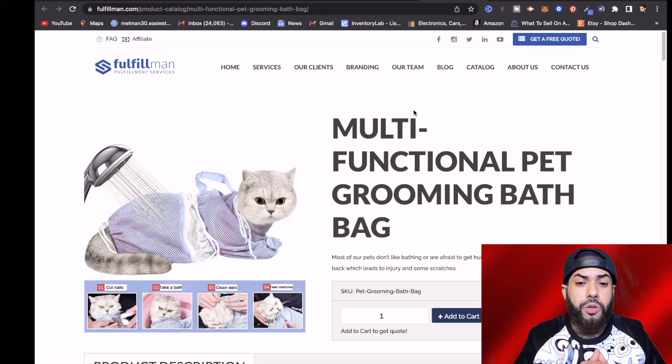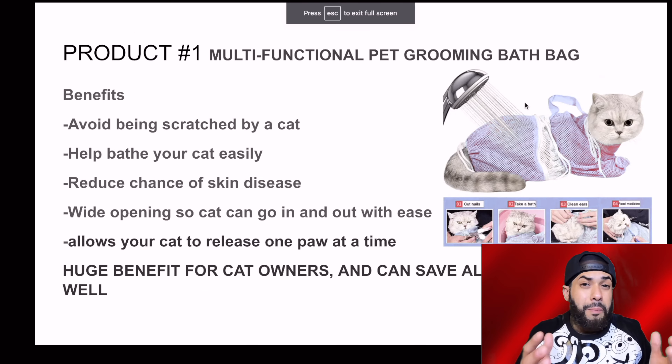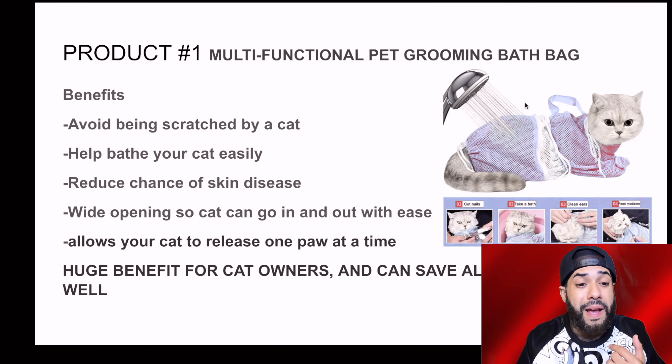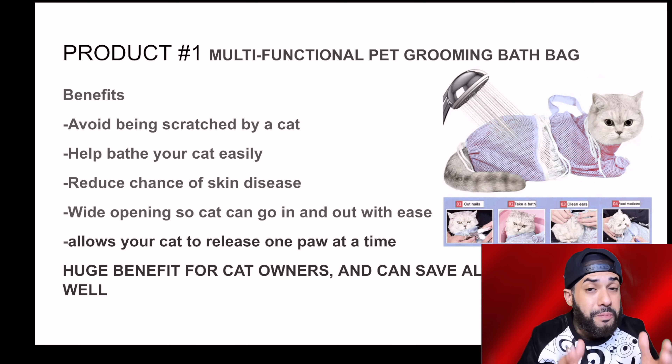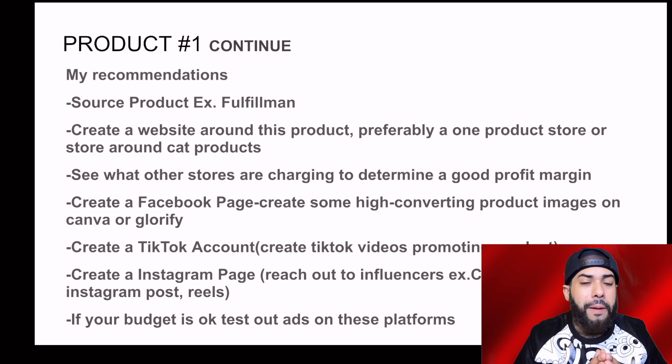Without further ado, let's get straight into the content. The first product I want to share with you is this multifunctional pet grooming bath bag. This is an amazing product for any individual who owns a cat. The benefits of this product: avoid being scratched by a cat, help bathe your cat easily, reduce chance of skin disease, wide opening so the cat can go in and out with ease, and it allows your cat to release one paw at a time.